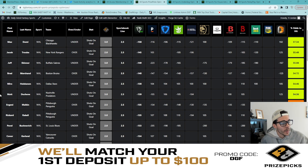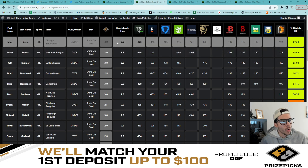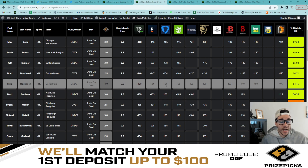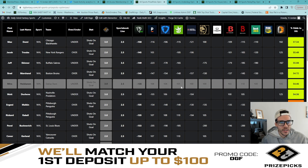Next up, we have Miro Heiskanen — under three shots on goal. The sportsbooks have the line set to two and a half, with juice on the over for Heiskanen to hit. However, we need to take into consideration the discrepancy between the sportsbooks and PrizePicks — we are getting the better number on PrizePicks — and we're looking at a 54.5% chance for Miro to stay under three shots on goal.